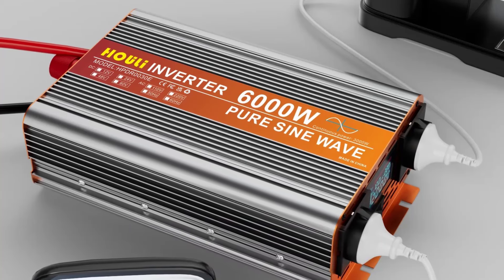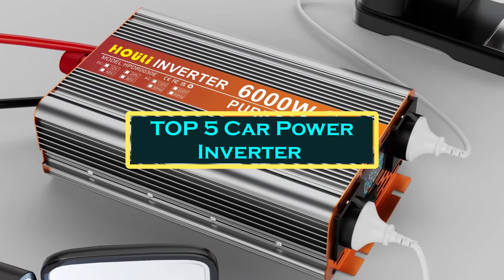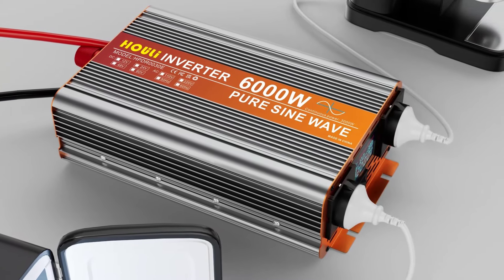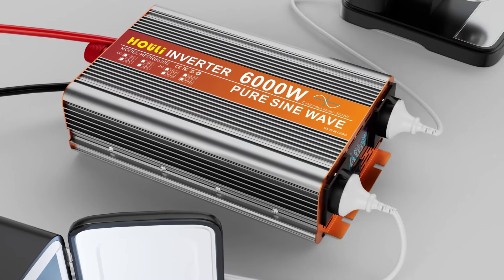Hello everyone, welcome to Best 1 channel. In today's video, we will discuss the top 5 car power inverters. Please subscribe to the channel, click the bell icon, and many thanks to those who have already subscribed. If you like the video, don't forget to like and comment. Let's get started with the video.